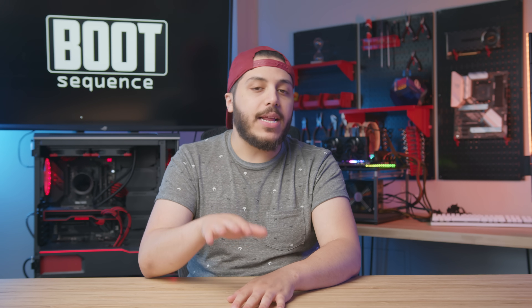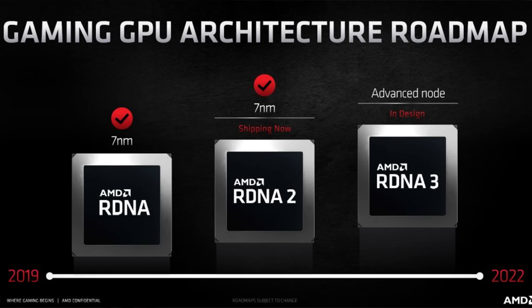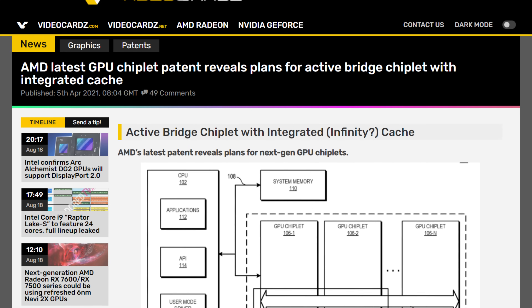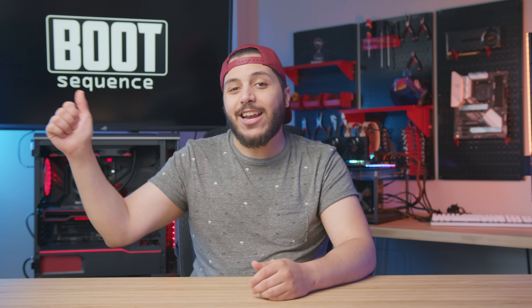We'll still have RDNA 3 cards — a brand new architecture on the 5nm process that should feature a lot of improvements, and of course the first appearance of AMD's chiplet technology for consumers. But this architecture might be limited to the highest-end models: Navi 31 and Navi 32, or what we expect would be the RX 7900 series and the RX 7800 series.